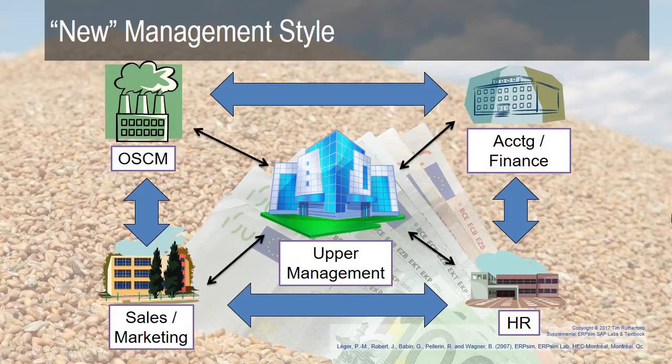The new management style recognizes that everybody needs access to all information at any given time. If you have the right people working for you, you can trust them to make their own decisions in the moment. Upper management is still keeping track of what's going on and proactively making decisions, but information is flowing between the functional areas. So when sales makes a sale, HR knows immediately if there is compensation involved, and operations can plan for production or purchasing right away — it doesn't have to go through upper management.